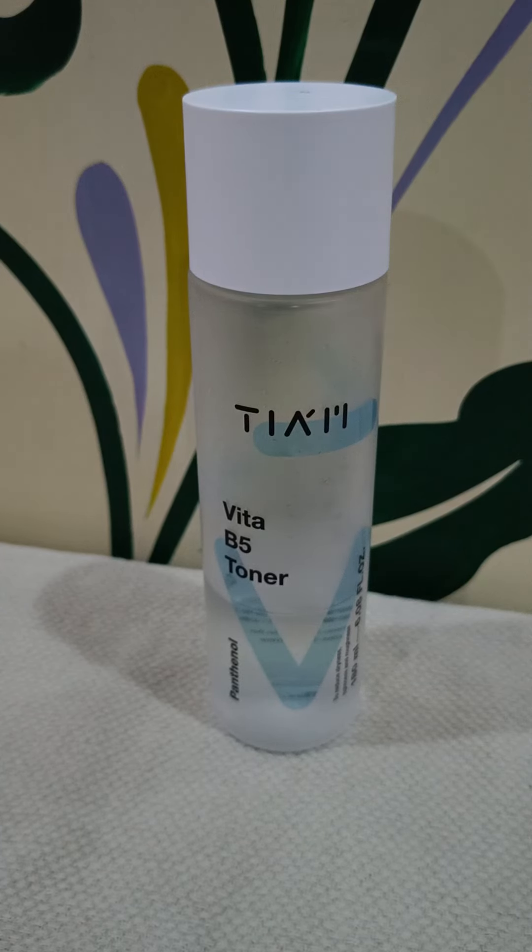I just love the combination of ingredients here — soothing ingredients, probiotics, and peptides. It's an all-in-one solution for hydration, for dehydration issues, for increasing hydration levels, for barrier support, and even as a beginner step for anti-aging. Peptides take care of all these boxes because they penetrate deeper into the skin and boost collagen production.